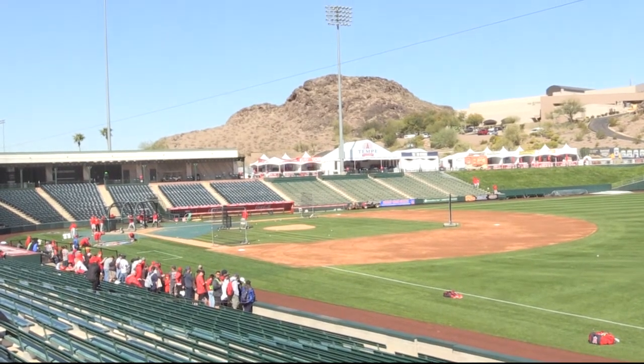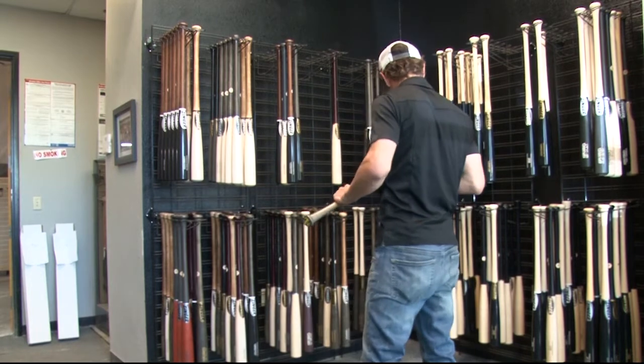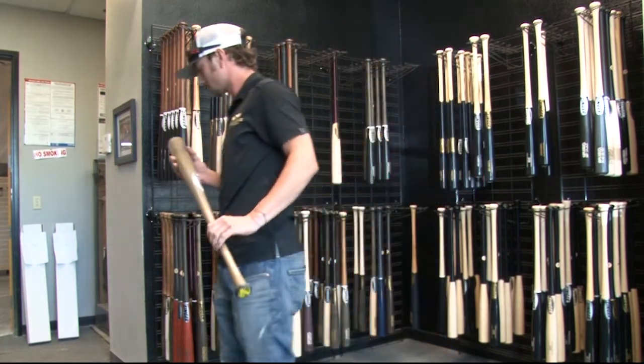Arizona is a baseball hotspot, but with more cacti than trees in the valley, Zinger Bats, located in Chandler, gets the first essential for making baseball bats from a different place. There's no wood sources around here that are good for professional baseball bats, so really any of the companies that mean anything in this business get all of their wood out of the New York, Pennsylvania area.